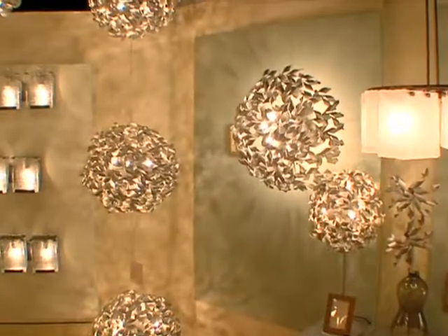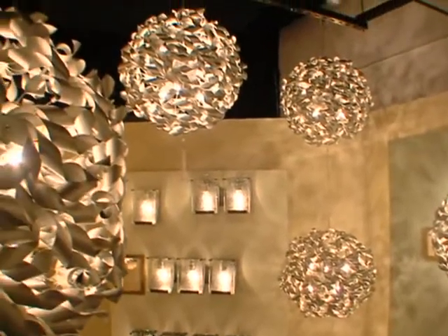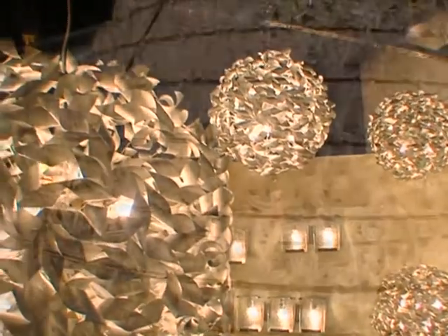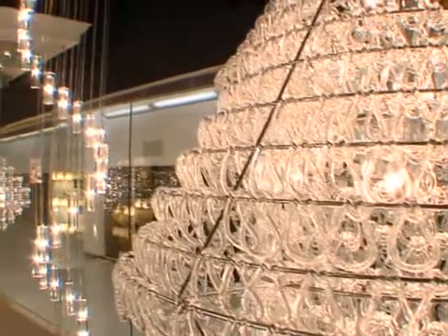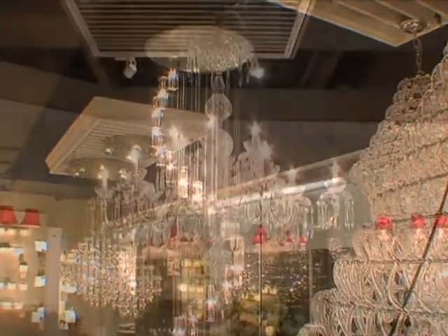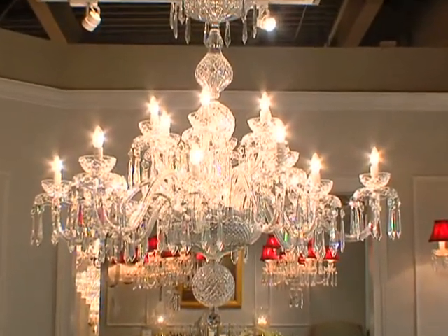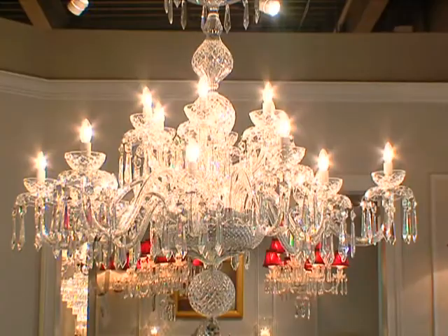Maybe you're going to step into the world of chandeliers — and that's now a crazy, wonderful world. You can get contemporary, you can get way out, you can find things with amazing glass that goes in every direction, or you can go back in time and bring a little piece of Austrian history into your room. It's your choice. The choices now are endless.